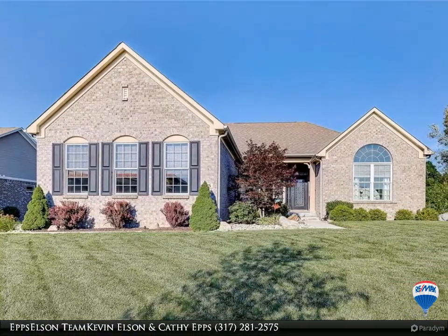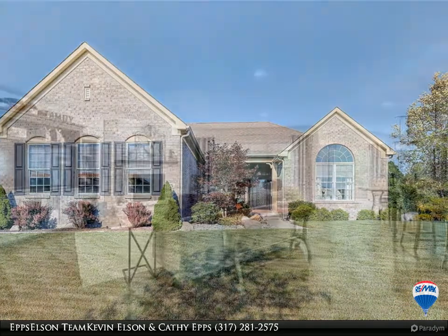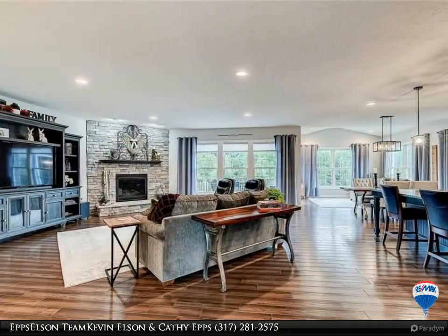This listing brought to you by the Epps Elson team at Remax Ability Plus. This home has it all and is ready to move right in and enjoy the many features.